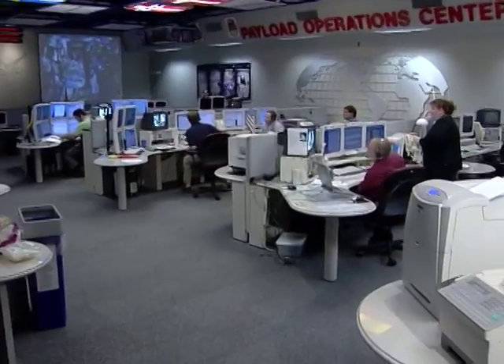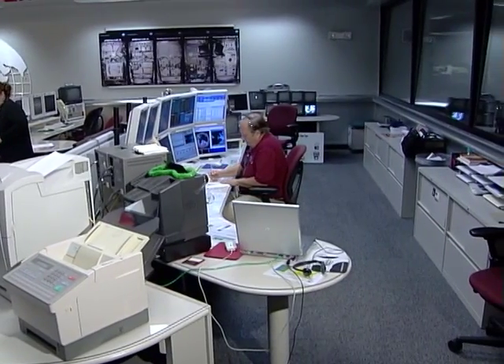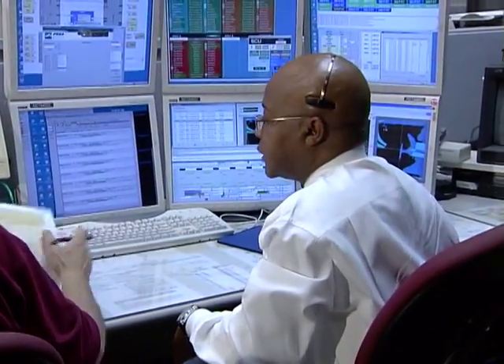Right behind the window at the console nearest you is the data management coordinator, helping with all communications efforts. 'We configure the onboard video and data systems to make sure that scientists around the world receive their downlinked science results and experimental imagery. We also have video and television operations should the scientists and astronauts need to discuss something on a project that they are working on.'